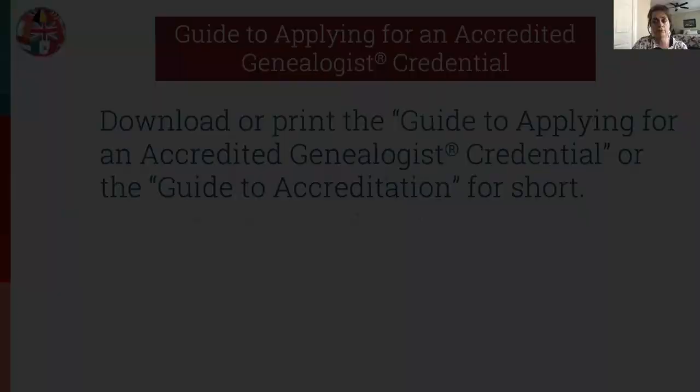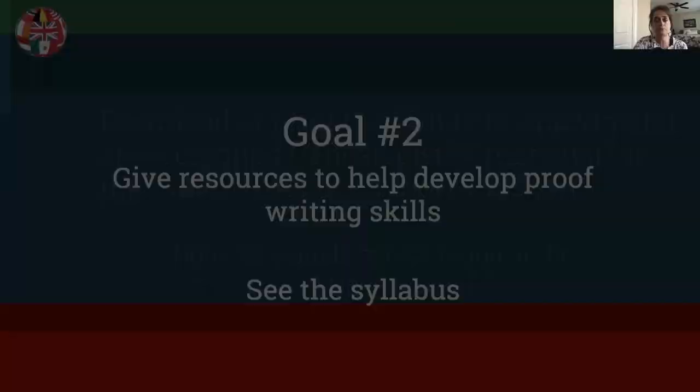Since we won't be covering the ICAPGen requirements in great detail, those of you working on accreditation will need to download and print the Guide to Applying for an Accredited Genealogist Credential — often called the Guide to Accreditation for short. This guide can be found at the ICAPGen website.